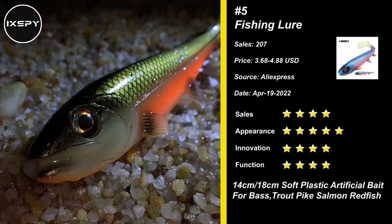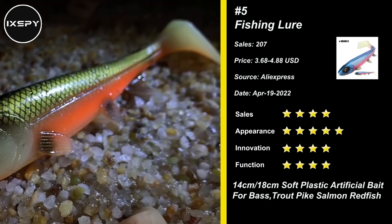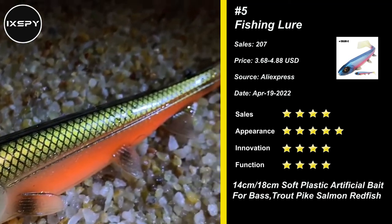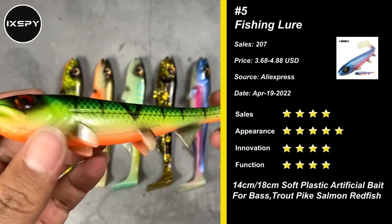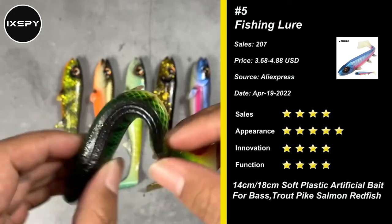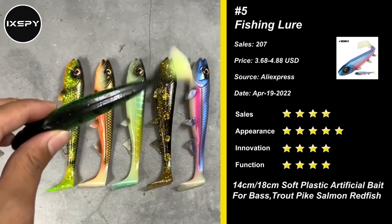Our next product is Fishing Lure. The fishing baits are made from customized high-grade plastics that are very soft and resilient to resist fish bites, effectively extending the use time of your fishing gear. A high-carbon steel triple hook delivers unrivaled sharpness, hook penetration, anti-corrosion, and anti-rust — enough to catch more and prevent fish from fleeing.